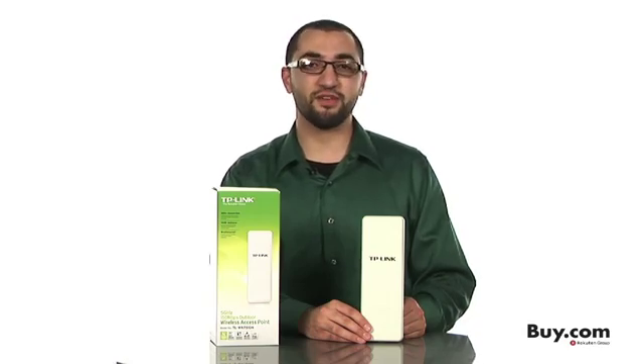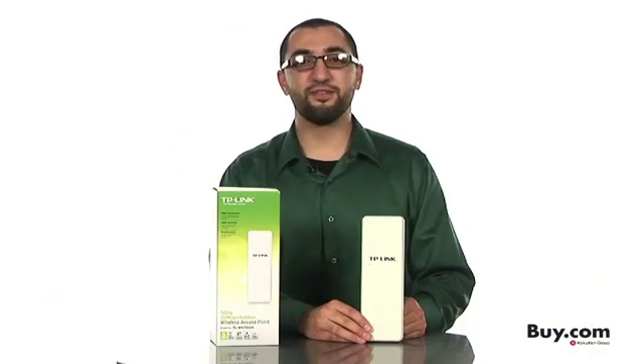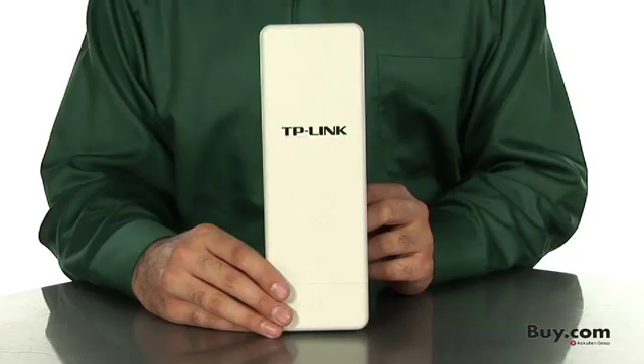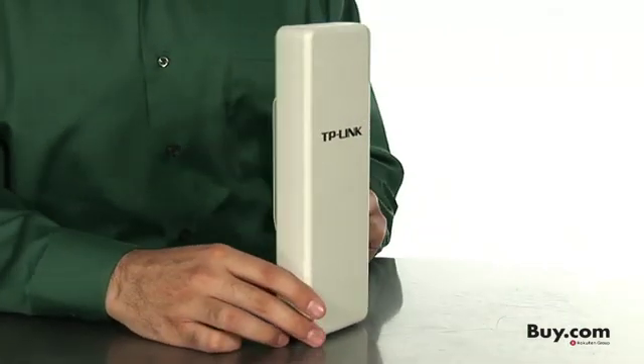TP-Link is the reliable choice, providing you with unbeatable value. So what are you waiting for? Give yourself the very best networking experience with our 5GHz Outdoor Wireless Access Point with Qualcomm Atheros Align Wireless Technology, available now at buy.com.